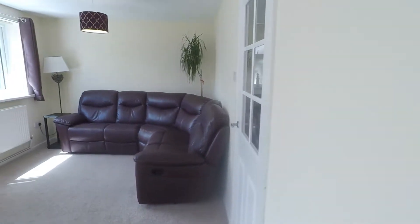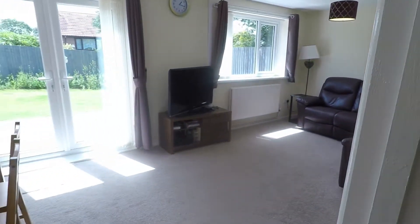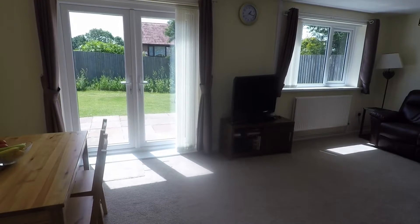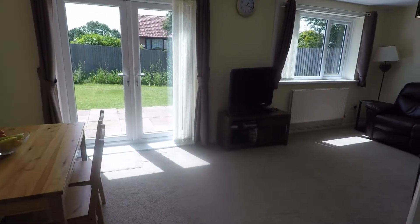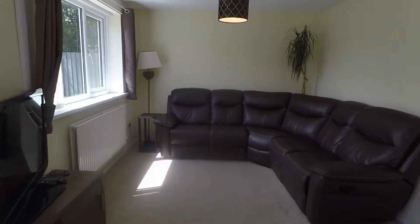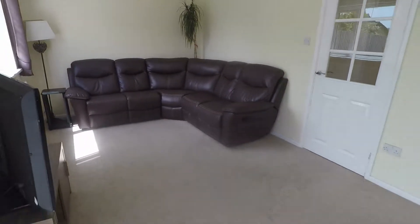We enter into the open plan lounge and diner. You've got patio doors at the rear and a nice large window as well, letting in all that natural light into the living space. Plenty of room as you can see for all your living and dining furniture.